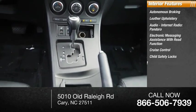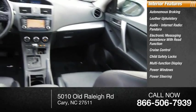Additional interior features include child safety locks, multi-function display, power windows, power steering, and tachometer.